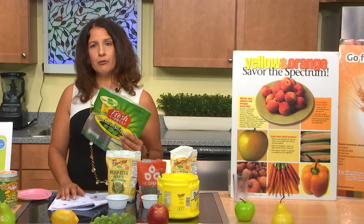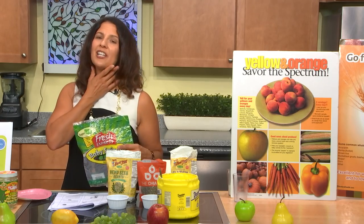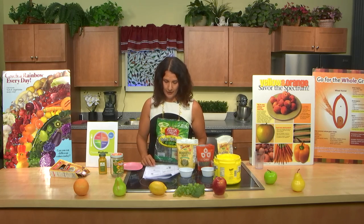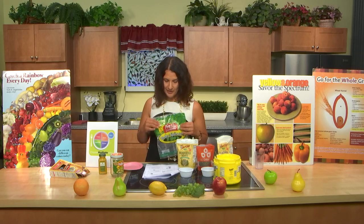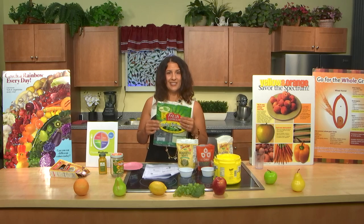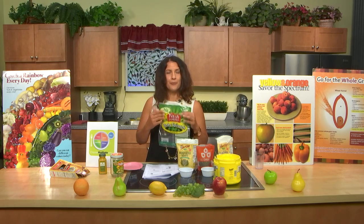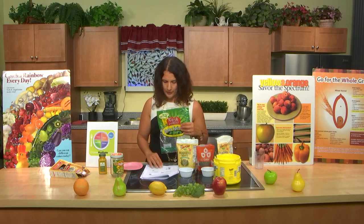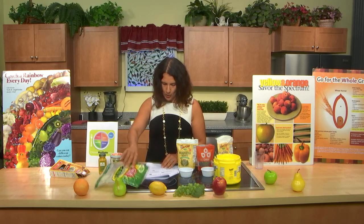Spinach also helps protect against stomach, skin, breast, and prostate cancer. Fruit seems to help with cancers in the throat area, so fruit is really important as well. Spinach is also a good source of magnesium, which lowers blood pressure and is associated with better sleep. One way to help absorb nutrients from plant foods is to have a little bit of oil — I recommend organic extra virgin olive oil, which is mechanically pressed without harsh chemicals.